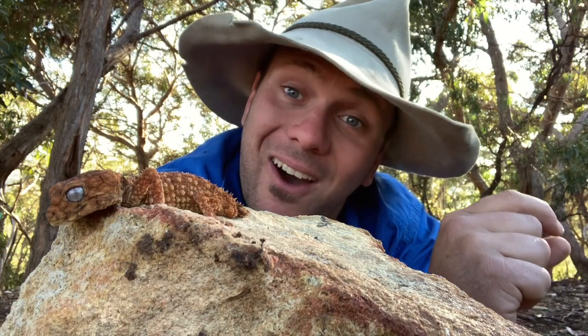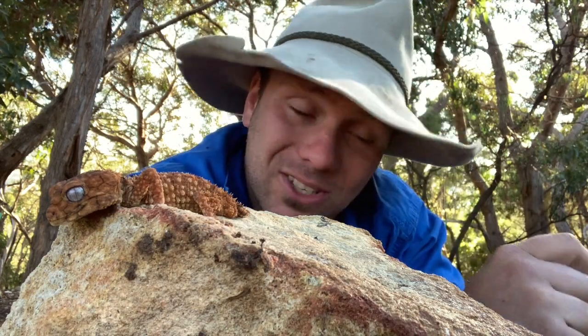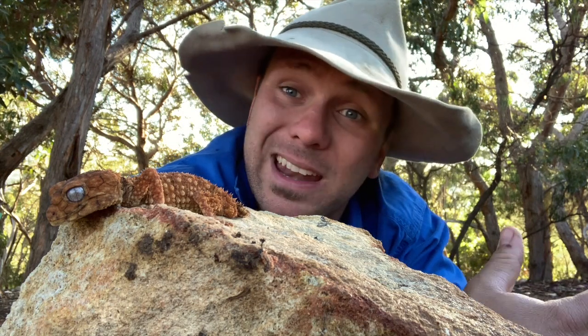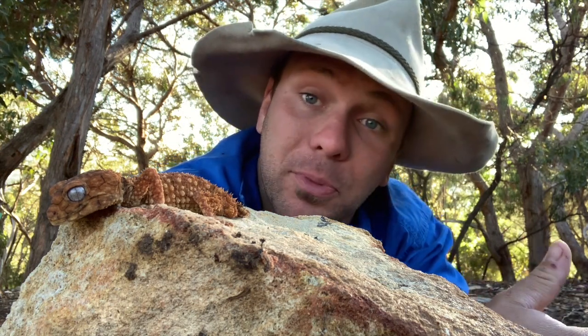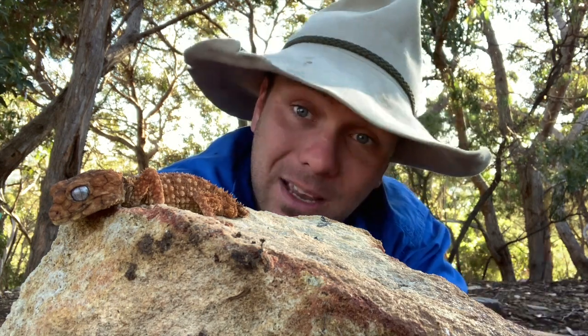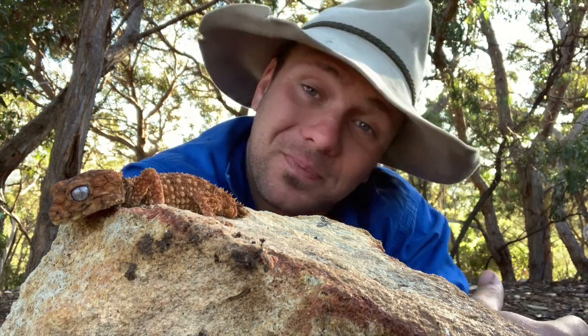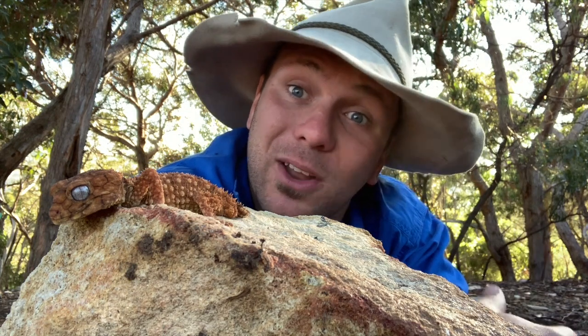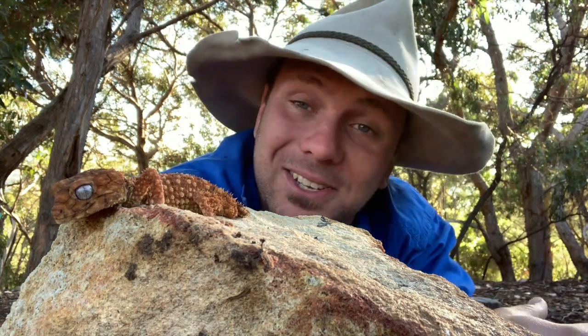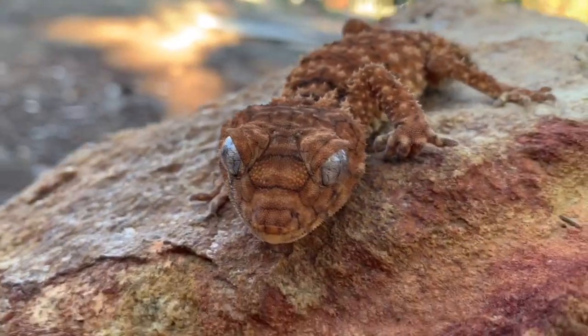Interestingly, the tiny tail that these guys have presents a bit of a mystery to scientists. It's so small that it can't actually hold any relevant fat stores that might help them through winter out in the Central Australian desert. But what they do with it is wiggle it when they're aggravated or somebody disturbs them, and they've also been observed in captivity wiggling their little tail when stalking prey. Some people believe this might be caudal luring to attract prey, but it doesn't really seem to make sense considering it's behind them when they're sneaking up on an insect.